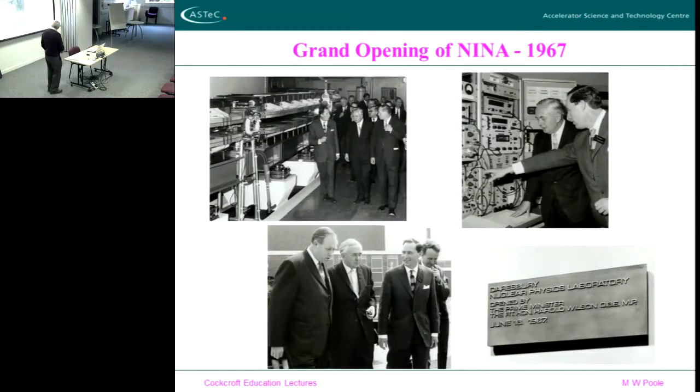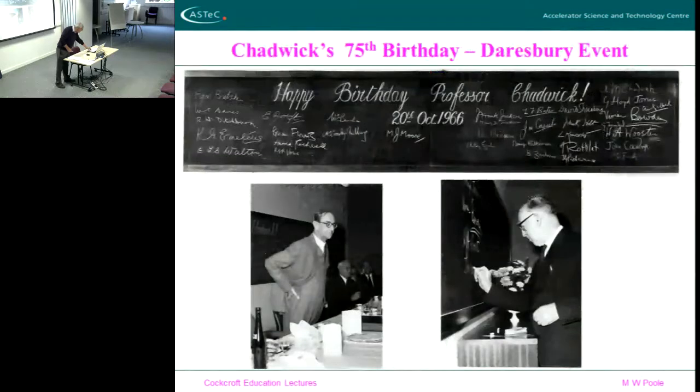This is a bit of history — Harold Wilson opening the laboratory, and this is the first director of Daresbury Laboratory, called Alec Merrison. This is 1967, when the lab was in effect opened. Here is Cockcroft as an old man — well, he's probably about my age! And this is Chadwick — this was Chadwick's 75th birthday in 1966, the only picture we've ever had of Chadwick at the laboratory. Chadwick, you'll recall, discovered the neutron.